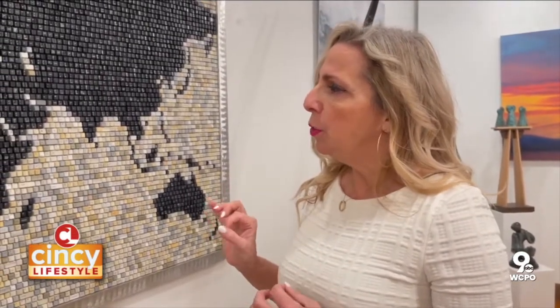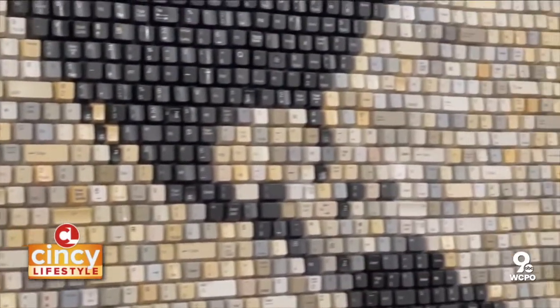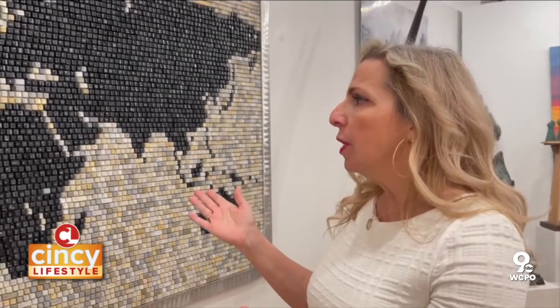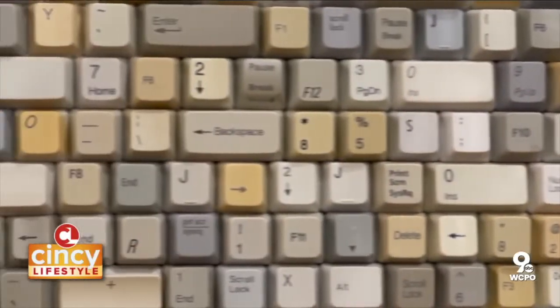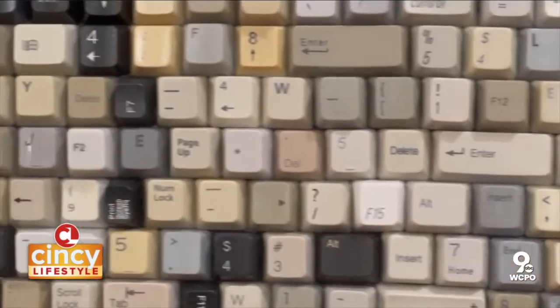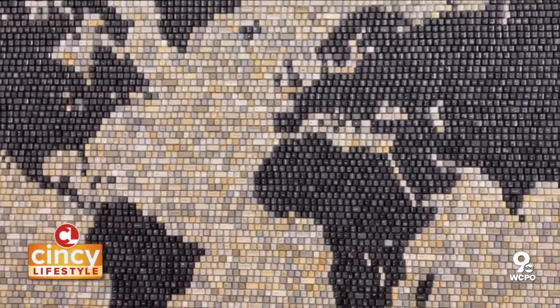One of our artists creates unique, one-of-a-kind works made out of computer keys. What he does is assemble the keys in a way to create one entire image. This one in particular is of the world — if you look closely, you can see all the individual keys, about 8,000 in this particular piece. And as you back away, you can see the whole thing come together in its entirety.